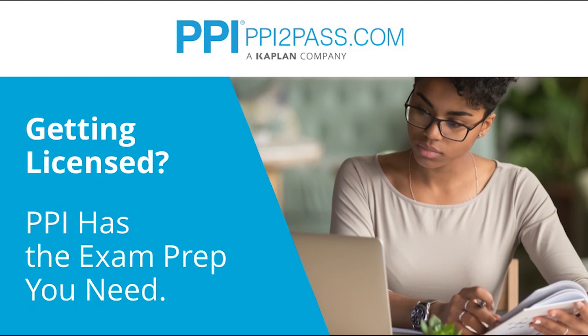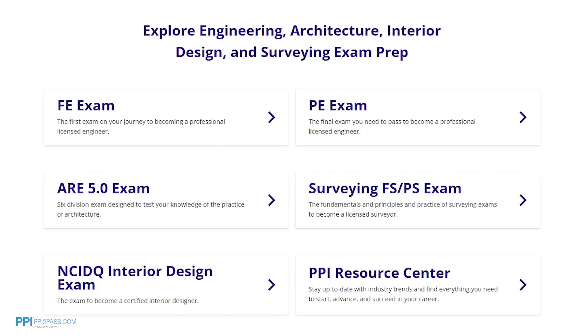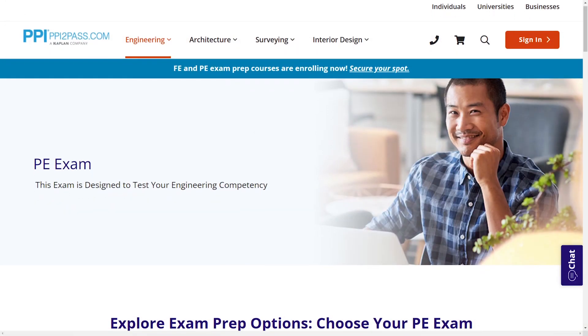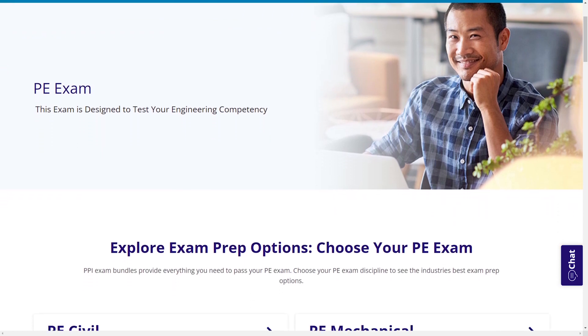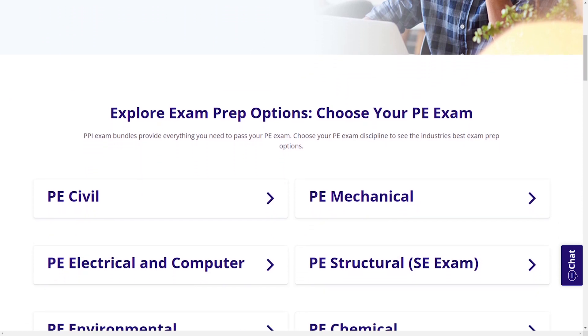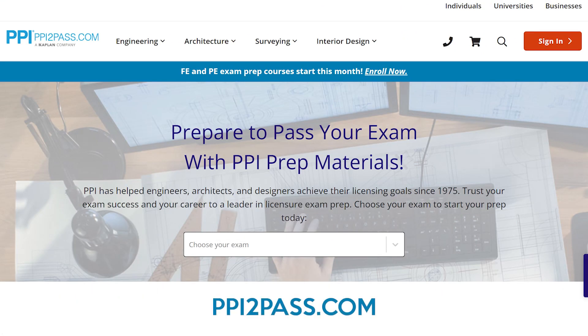This episode is brought to you by PPI, a leader in engineering exam prep for the FE and PE exams since 1975. PPI provides expert prep courses and study resources designed to help you pass the PE exam the first time. PPI's live online courses include hours of lectures, problem-solving demonstrations, exam strategy sessions, office hours, and a passing guarantee. When you take a live online course, PPI guarantees you will pass, or you can take the on-demand course for free. With study guides, practice exams, and more, the PPI Learning Hub offers digital practice and review that you can take anywhere you have a device, so you can prepare during the times most convenient for you. Check out PPI today at ppi2pass.com to see all the options available for PE exam prep.